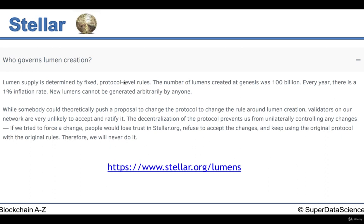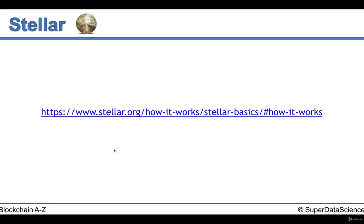If you want to explore that further, you can visit the link here. We can take a quick look at how it works. This is put together by Stellar.org, and if you get the chance you can scroll through this further. Let's take a quick look at it because it provides some useful information for how Stellar works.